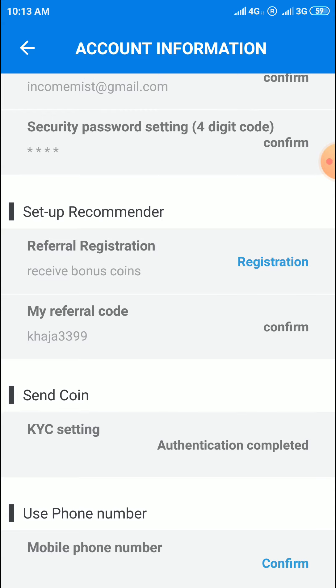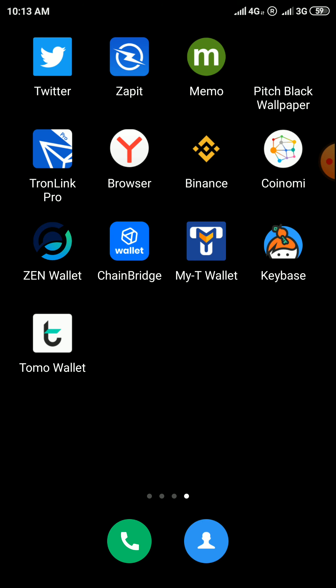Before completing the three steps you will not see this registration option. After completion of the three steps, click on setup reminder and the registration option will appear. We can register here and enter the referral code.